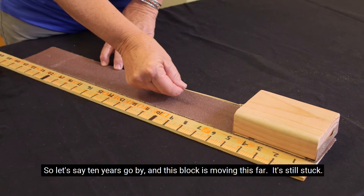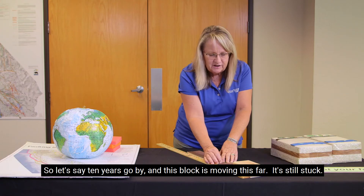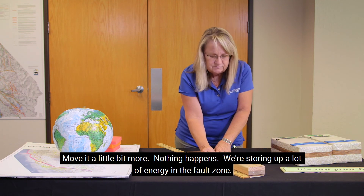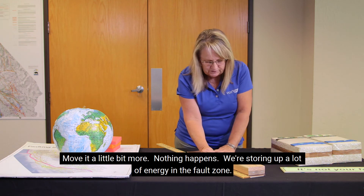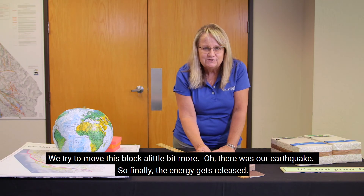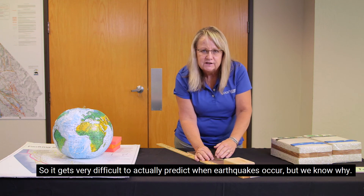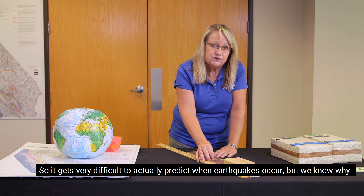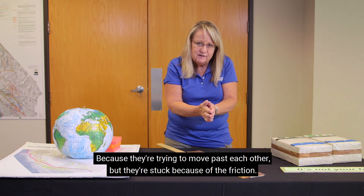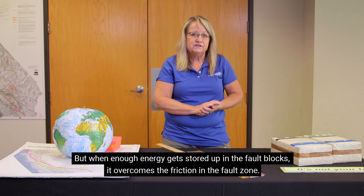So let's say ten years go by, and this block is moving this far — it's still stuck. This plate wants to move this way, but this plate is holding it back. Move it a little bit more — nothing happens. We're storing up a lot of energy in the fault zone. We try to move this block a little bit more — there was our earthquake! Finally the energy gets released. But sometimes not all of the energy gets released, so there's still some stored-up energy. It gets very difficult to actually predict when earthquakes occur, but we know why: they're trying to move past each other but they're stuck because of the friction. When enough energy gets stored up in the fault blocks, it overcomes the friction in the fault zone.